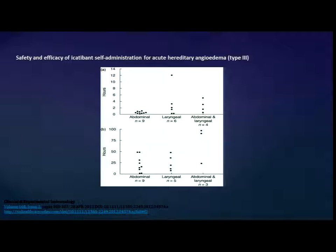Figures from that trial show rapid relief especially with abdominal attacks — less so with laryngeal — supporting that type 3 may be bradykinin-mediated, which would make therapeutic sense. Regarding fresh frozen plasma in type 3: in type 1 and 2 it's actually somewhat controversial because it contains factor 12, which may worsen attacks. Nobody is really looking at it anymore, and it has not been studied in type 3 specifically.